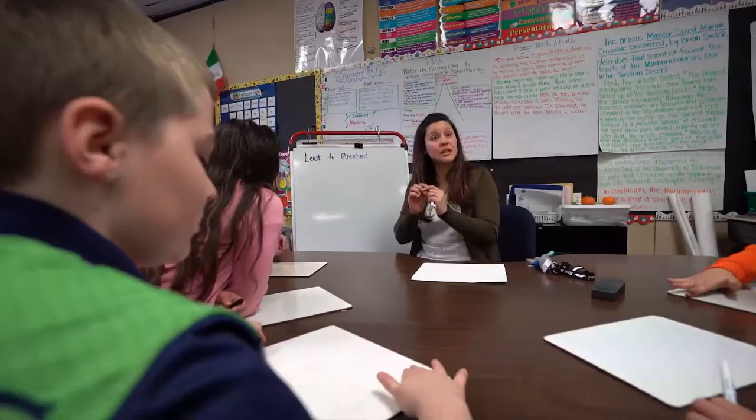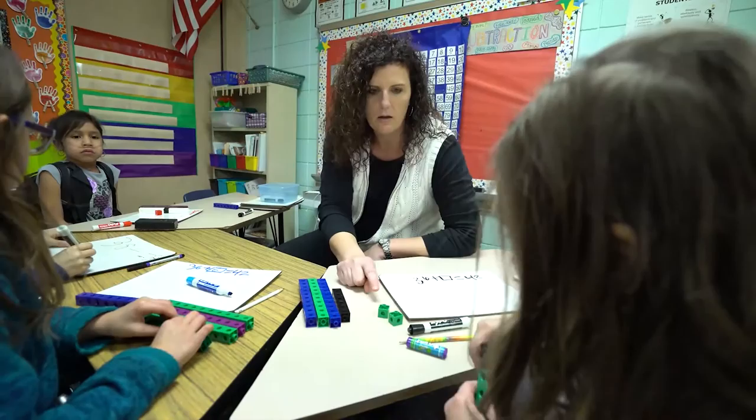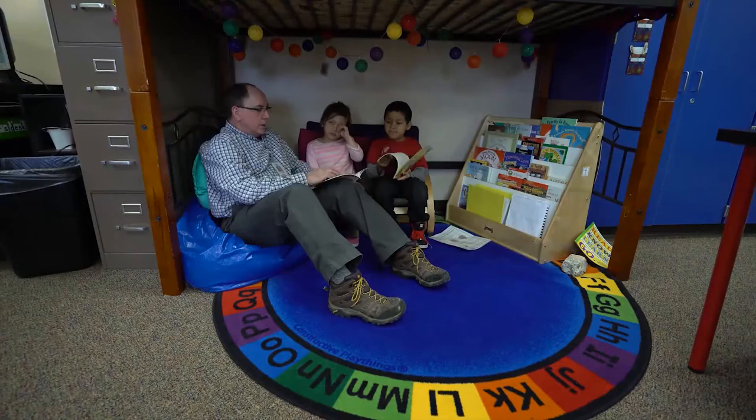In all subject areas, students are informally assessed throughout the school year. Teachers are continuously monitoring student achievement through individual conferences, informal observations, and formative assessments to help guide their instruction. As parents, you are welcome to access your students' grades through Infinite Campus, and teachers are updating this information on a regular basis. Teachers formally meet with parents three times a year at conferences to discuss their students' progress, and a report card is sent home at the conclusion of each of the four quarters.